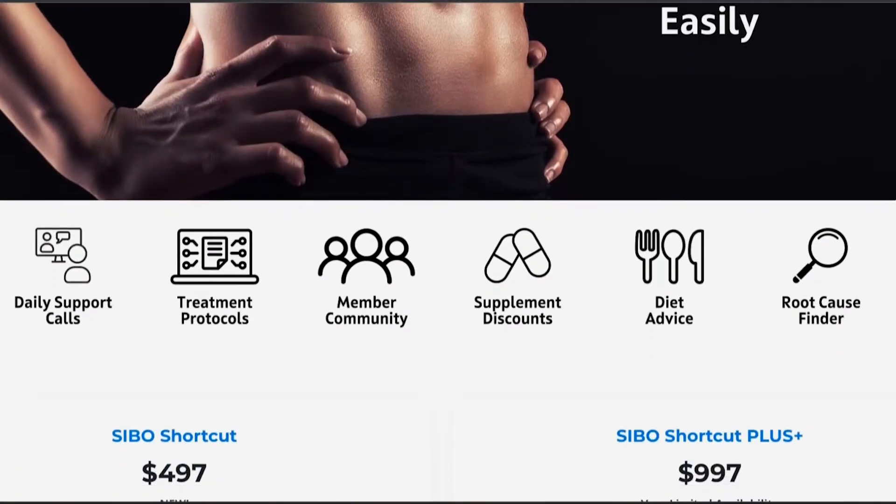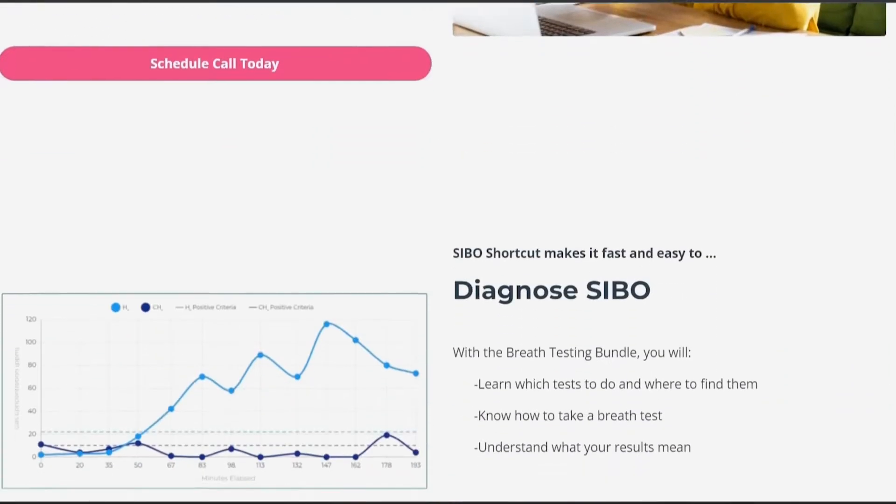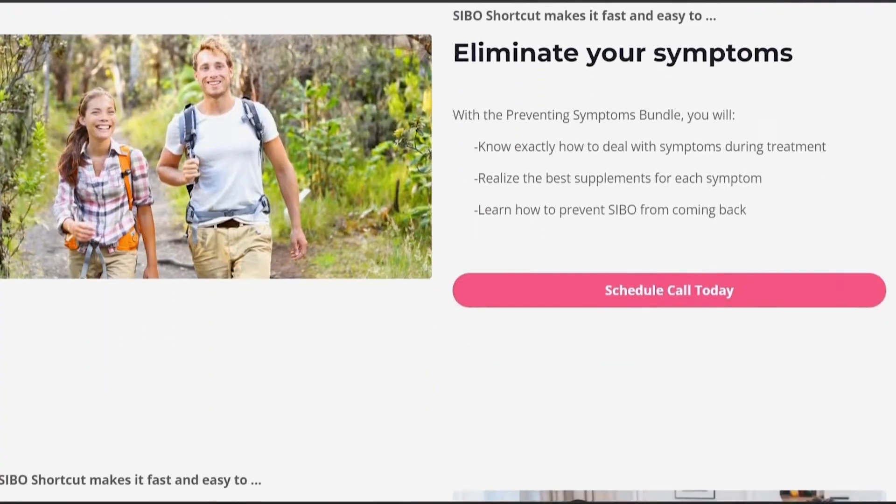What's up and welcome back to another video. I'm Dr. Daniel Ricciardi, gut health expert, licensed pharmacist, fitness enthusiast, and creator of SIBO Shortcut — the all-in-one online program designed to help you eliminate small intestinal bacterial overgrowth, aka SIBO, and help you live a bloat-free life.